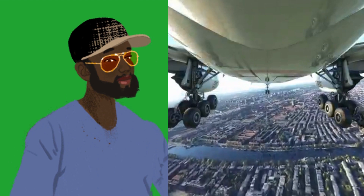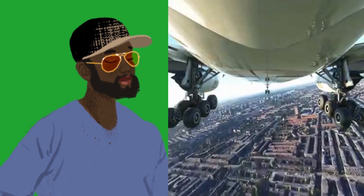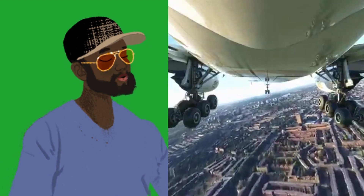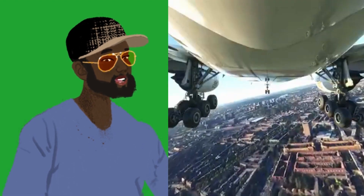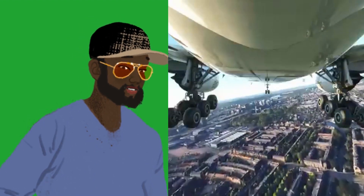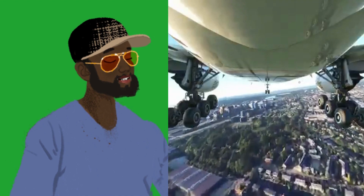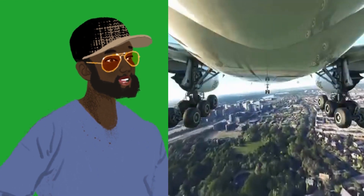The 777-200 carries 312 passengers with a range up to 5,120 nautical miles (9,480 km). The 777-300 carries 388 passengers with a range up to 5,845 nautical miles (10,820 km).